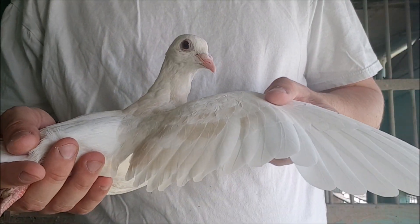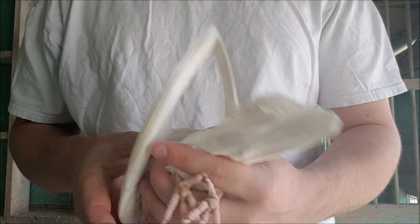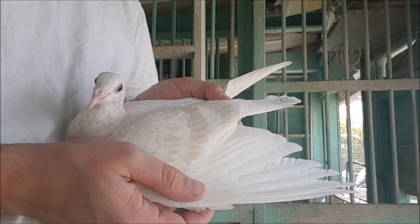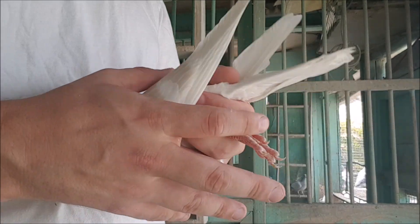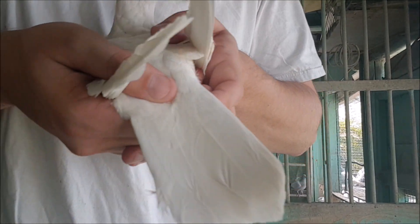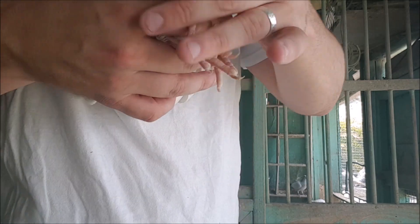Hello everyone, sorry about my voice today — I do have a bit of a cold this week. Today I'd like to show you what might be the rarest colour I currently have. Looking at this bird you might describe it as yellow, cream or maybe lemon, but you might be shocked to hear that this is actually a blue check, not an ash red pigeon. This is an extreme dilute blue check hen.